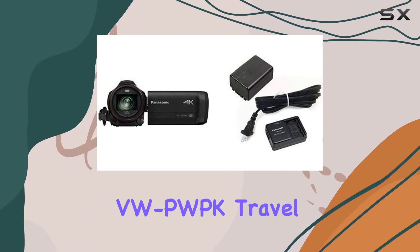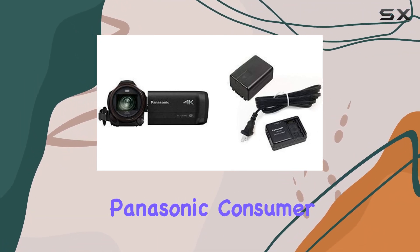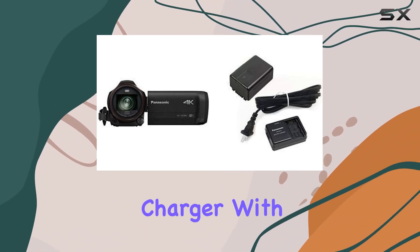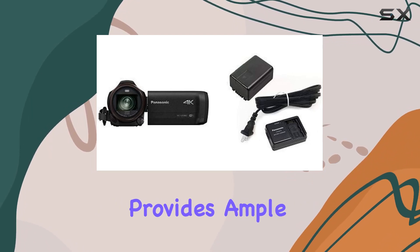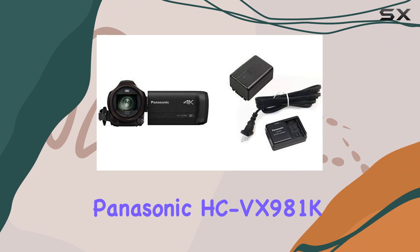Let's not forget the included VW-PWPK travel pack. This travel kit is compatible with various Panasonic consumer camcorders including the VX981. The VW-BC10 battery charger with AC cord ensures you stay powered up on the go, and the 3.6V 1940 milliamp-hour battery provides ample juice for extended shooting sessions.